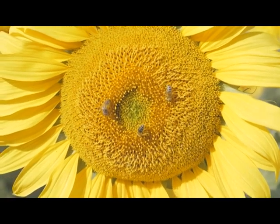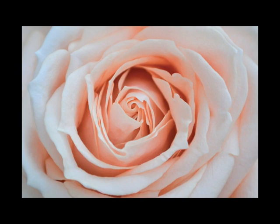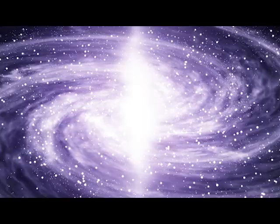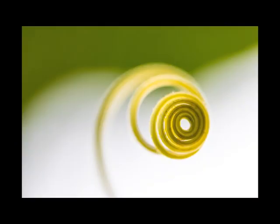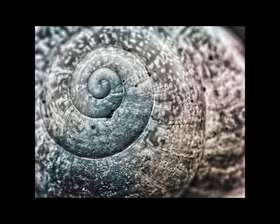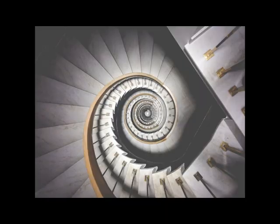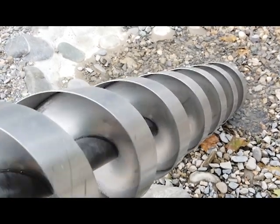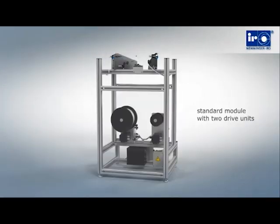Have you ever noticed nature's secret is a spiral? Our universe is a spiral. Energy moves in spirals. Even our DNA is a spiral. Spirals start out as large curves and become increasingly coiled as they move closer to the center. So it seems fitting that we found our inspiration for an unspooling — or rather de-spiraling — device in nature.